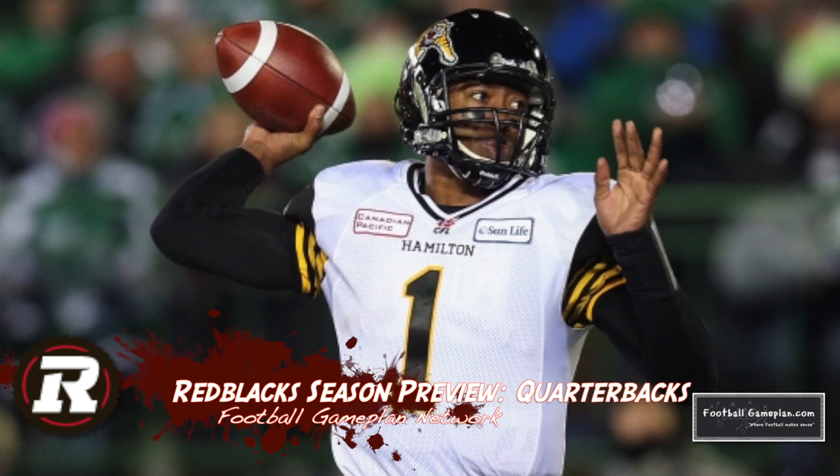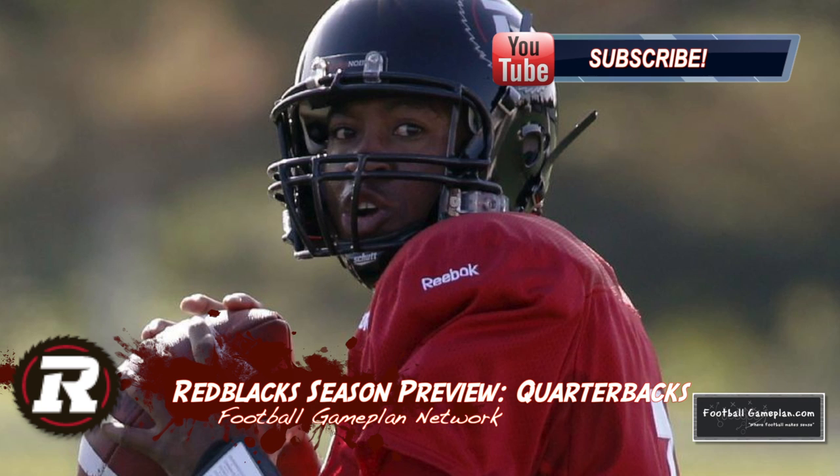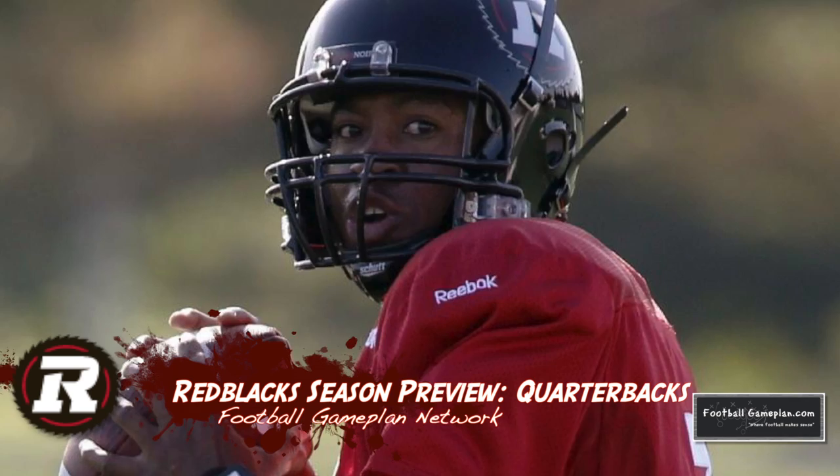It's safe to say that the quarterback position is in great hands with Henry Burris, the 15-year CFL vet. Burris is coming off a subpar 2013 season from a turnover standpoint but was still able to be efficient enough to lead Hamilton to the Grey Cup versus Saskatchewan. Now he's a good stopgap for a new franchise at the position as they find or groom their quarterback of the future.